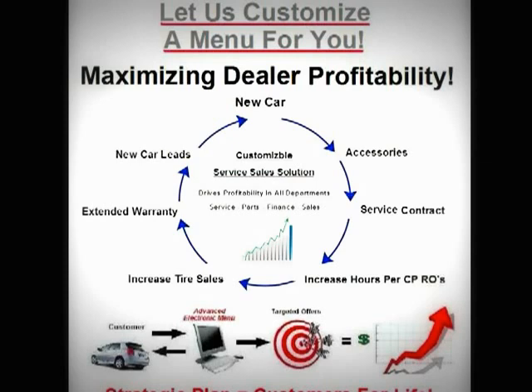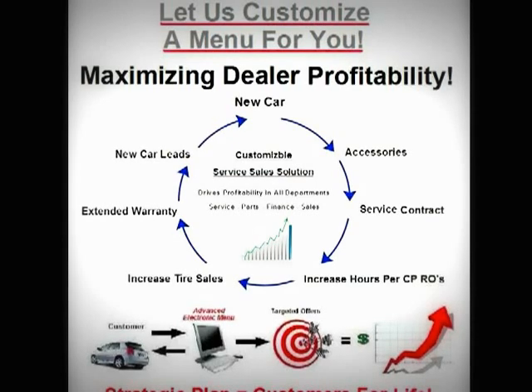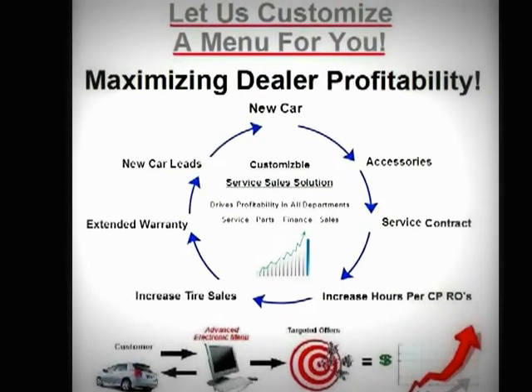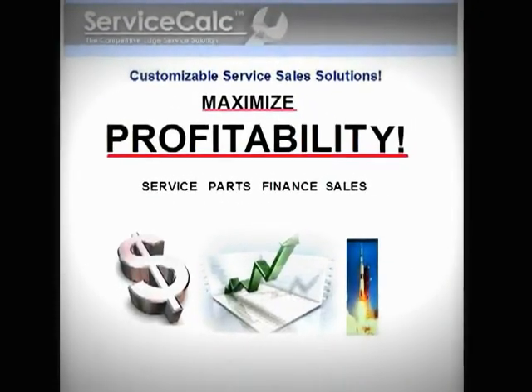Let us customize a menu for you. Maximize dealership profitability. Let us help you boost your bottom line success. Maximize gross profits in all departments. Watch your dealership success soar to new heights.